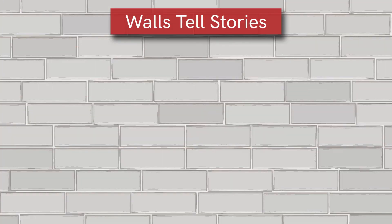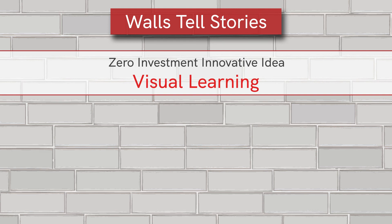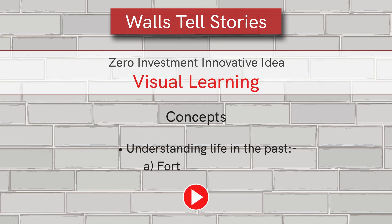Starting from the next session, we will begin with the implementation of this innovative idea to build the concept of forts. See you there.